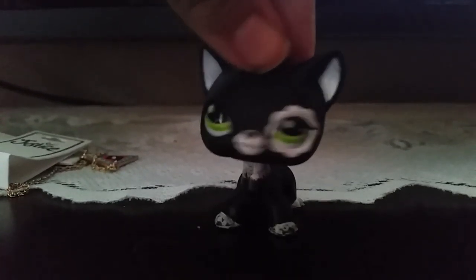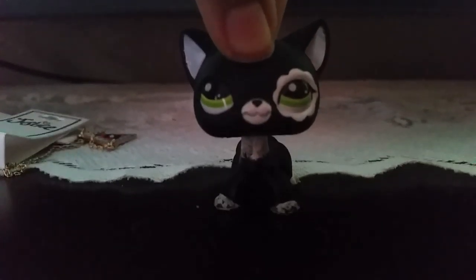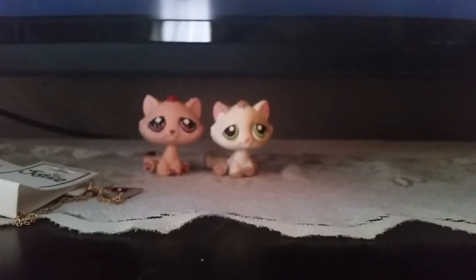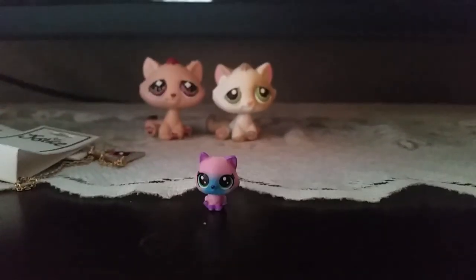That's all for these type of pets. Now we're going on to the teensies — and there's a lot of teensies. I just thought these two cats in the back would look cute in the background, but they do not come with the set.